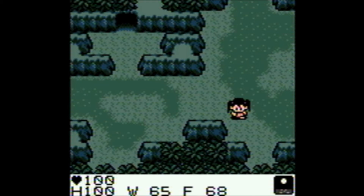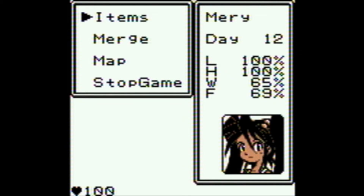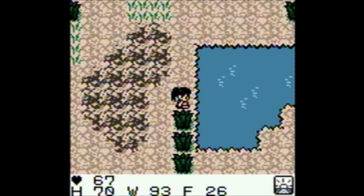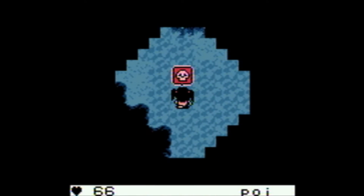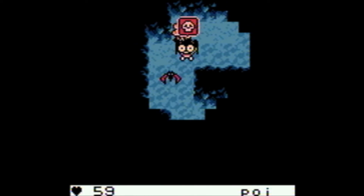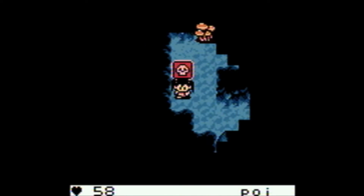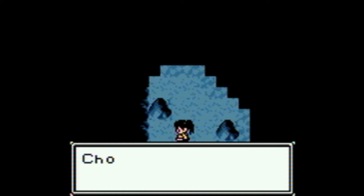You have hunger, thirst, and fatigue counters to be aware of, and it's up to you to collect food, drink water, and sleep in order to stay alive. If you know you're going to be away from a water source for a while, you want to fill your canteen with the nearest clean water possible. Like in real life, the food and drink aren't always healthy or safe. Some food can paralyze you or make you thirsty, and one area contains dirty water that makes you sick. You have to learn what does what through trial and error, but once you do, the game keeps track of it for you.